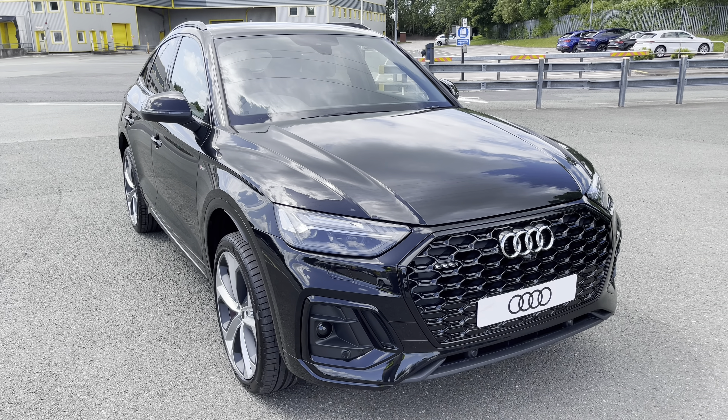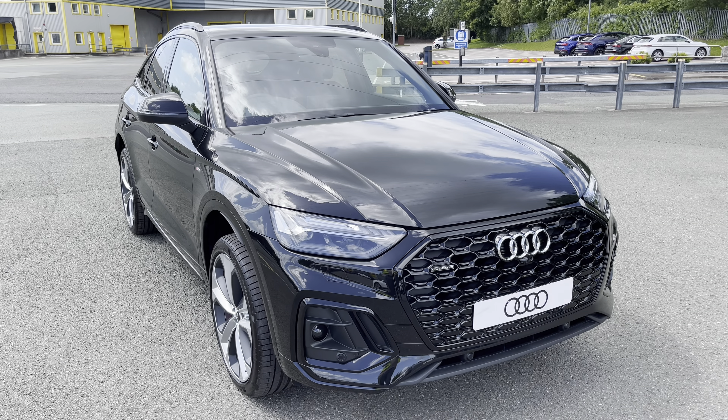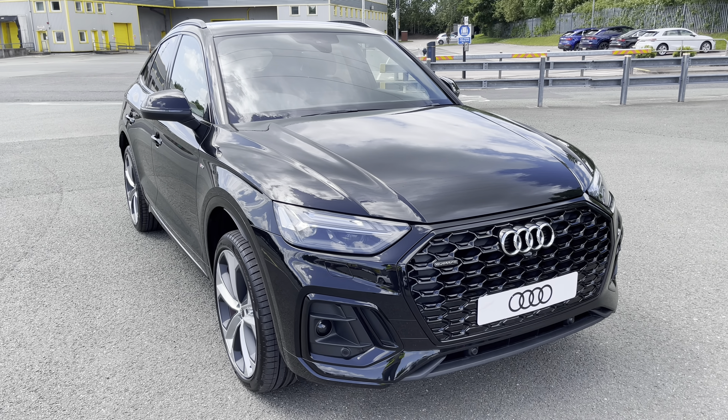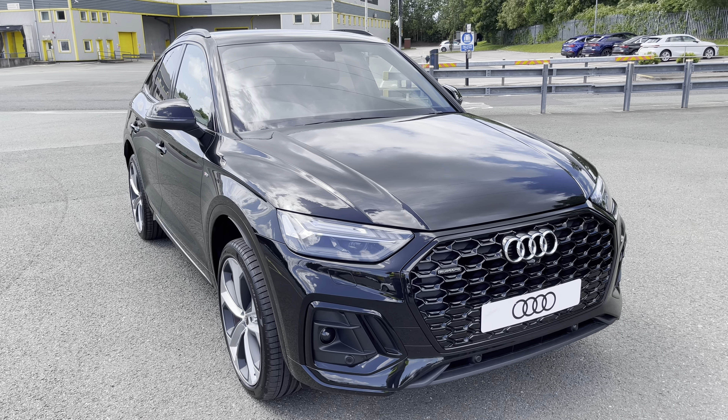Hi, this is Habib from Preston Audi, and this is the Audi Q5 Sportback Edition 1. This model has a 2.0 TDI engine producing 204 PS. With the slick S-Tronic gearbox, this delivers a sporty yet engaging drive.